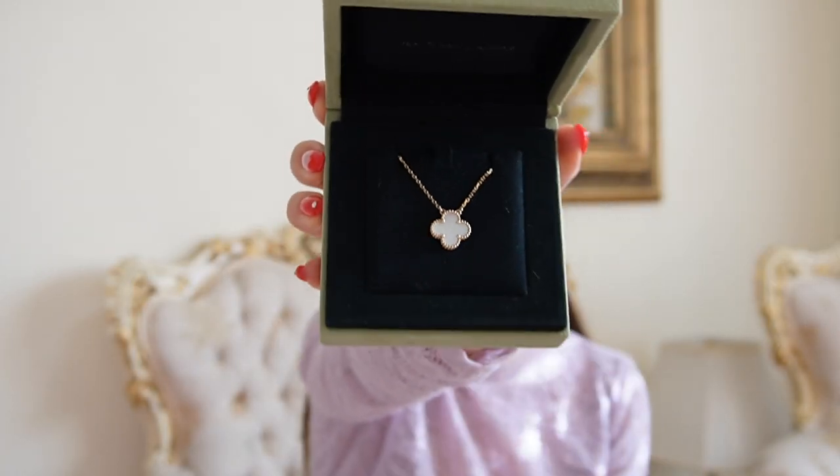Next up we have a piece of jewelry from Van Cleef. I've actually worn this out before but I just put it back in the box to show you guys. I absolutely love this. I originally got it in a size smaller and then changed it to the larger size. This was again a present from my sisters, and it is the Alhambra necklace. This is not the mini size — it's one size bigger, the normal size, and this is the mother of pearl color.